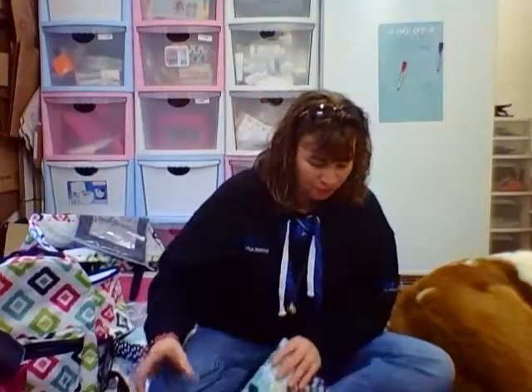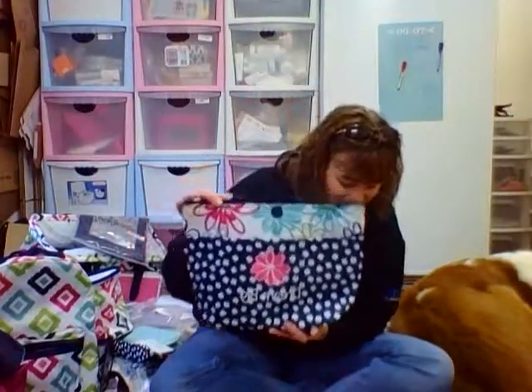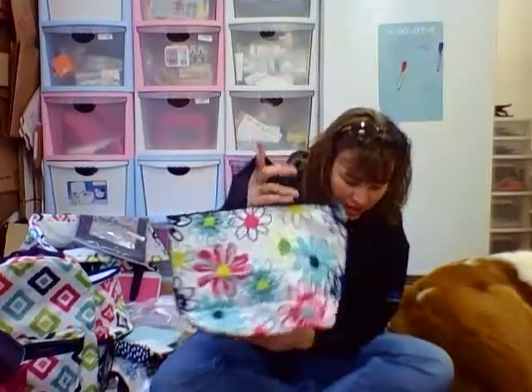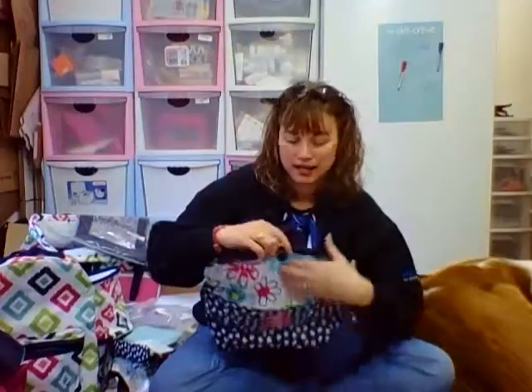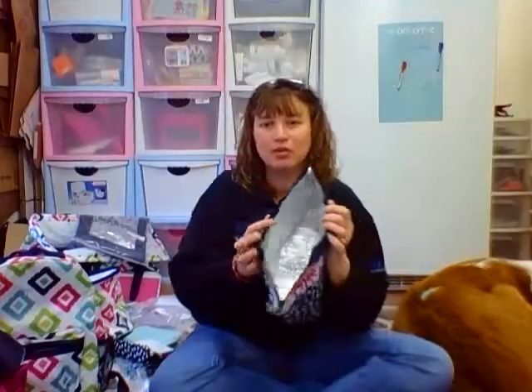Hi ladies, I have some thermals to show you. Here's our thermal tote — this one's in little scribble. It's got the Daisy Iconic, but it also has the Lopsy Daisy print on the back and inside the front pocket. And then of course you got your thermal area for all your cold stuff that needs to stay cold.